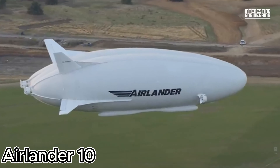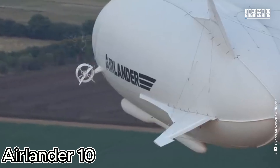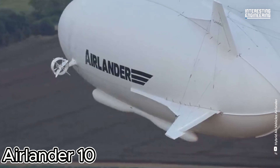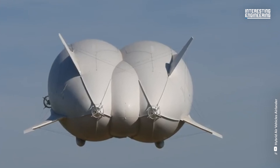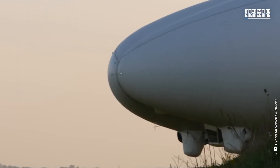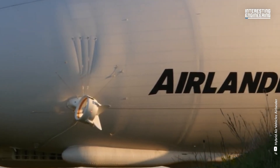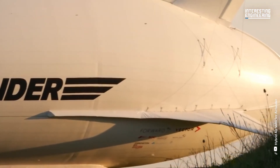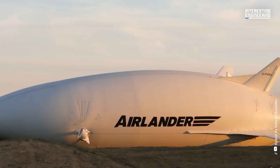What happens when you combine an airplane with a blimp? You get the Airlander 10 — and it's a game changer. The Airlander 10 is a hybrid airship that's rewriting the rules of flight. Imagine an aircraft that can stay aloft for days, carry tons of cargo, and do it all with a fraction of the fuel. Sounds like science fiction — but it's here and it's real.